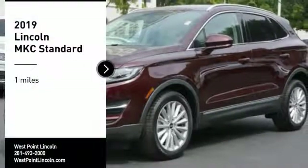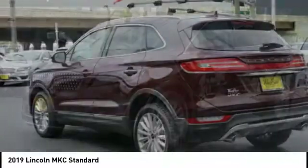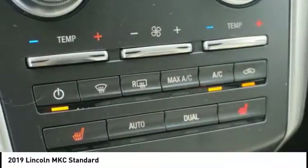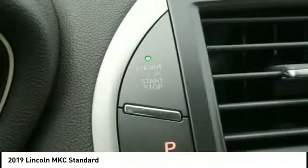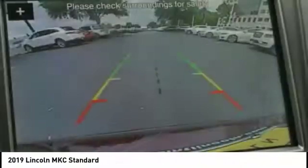Looking for the right vehicle? Check out the 2019 MKC. The Lincoln MKC is a stylish and nimble handling luxury crossover vehicle. With a long list of standard features, the MKC is sure to please. The exterior and interior offer a contemporary look that is sure to turn some heads.